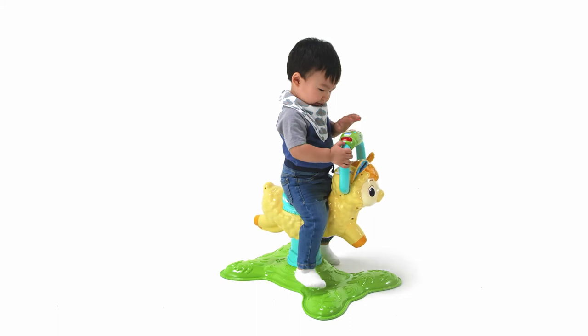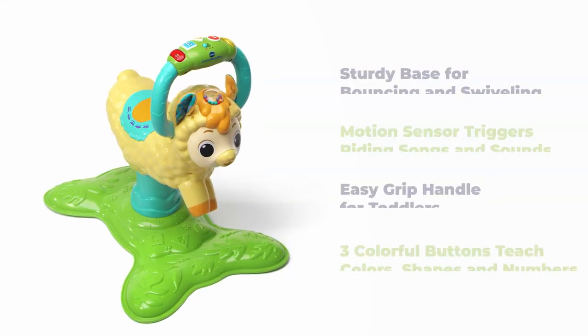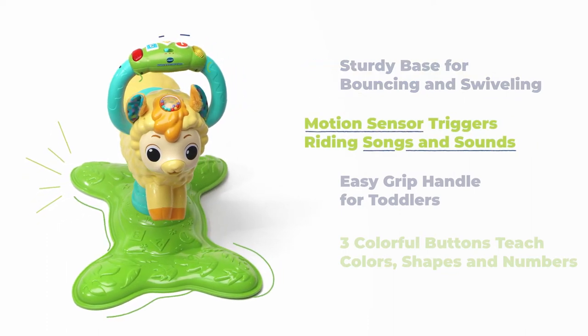Saddle up onto this lovable little friend. The Bounce and Discover Llama from VTech. This bouncy, swivelly llama is perfect for the little wild one on your list.